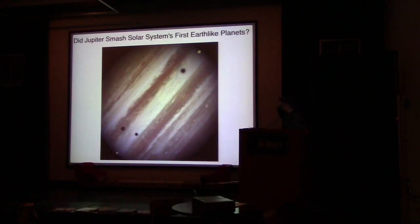Did Jupiter smash the solar system's first inner planets? Jupiter may have acted like a giant wrecking ball in the newborn solar system, roaming in to destroy an early generation of inner planets before retreating to its current orbit. A typical planetary system is made up of a few super-Earths — rocky planets up to ten times the mass of Earth — orbiting much closer to their stars than Mercury does the Sun. Planetary systems that possess giant planets similar to Saturn and Jupiter typically had them much closer to their stars than in our solar system.